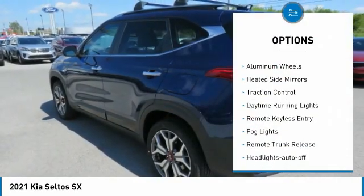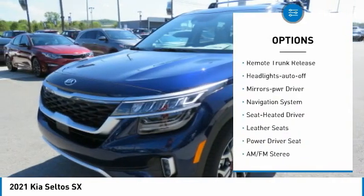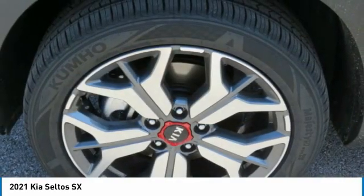All wheel drive, aluminum wheels, heated side mirrors, traction control, daytime running lights, remote keyless entry, fog lights, remote trunk release, headlights auto off, mirror memory.